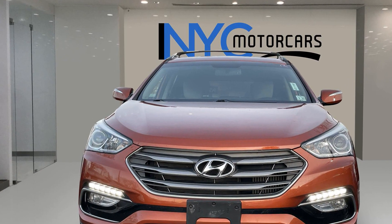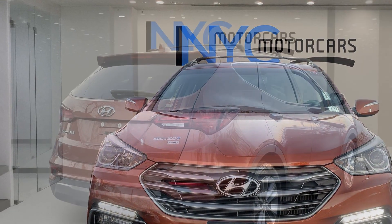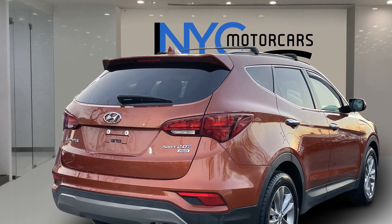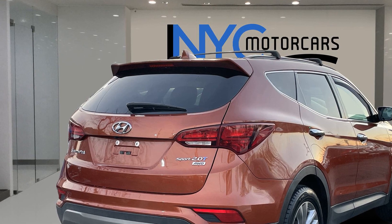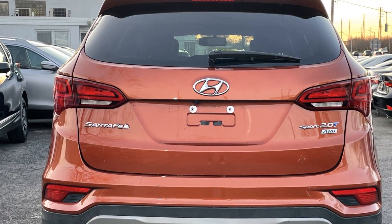Cross traffic alert, side view mirrors with turn signals, satellite radio, turbocharged engine, multi-zone air conditioning, blind spot monitor, all-wheel drive.